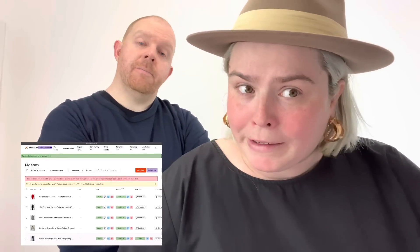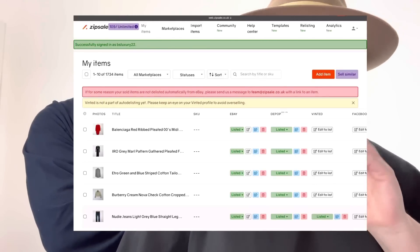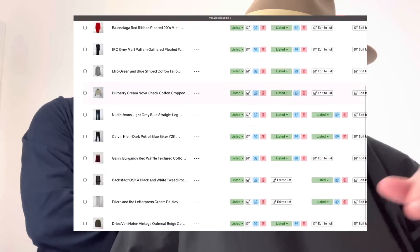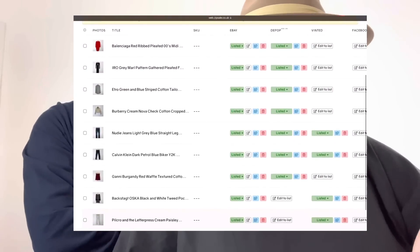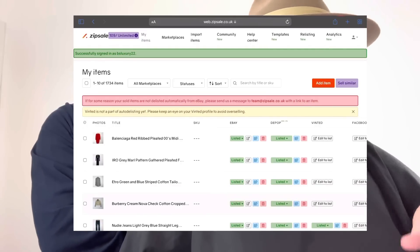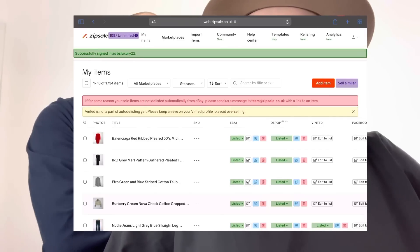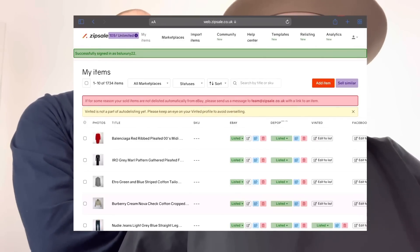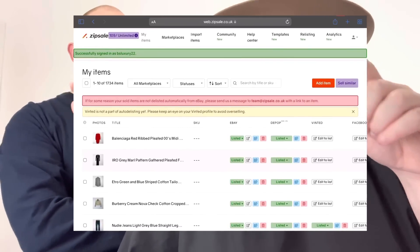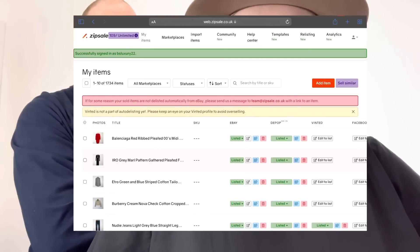From my screen you can see all my listings. There's a red bar — nothing to worry about — it says 'for some reason your sold items are not auto-delisting,' so we'll message them about that. In the top left of the screen you'll see the big ZipSale logo and your subscription package. As you can see, this month so far since my monthly subscription came out, I've done 102 listings imported into ZipSale.